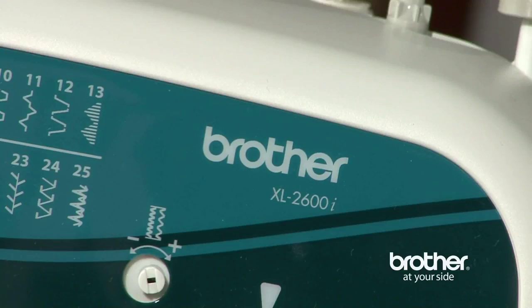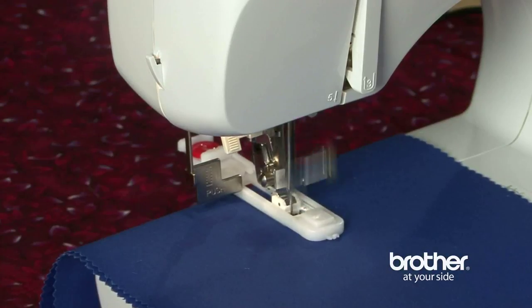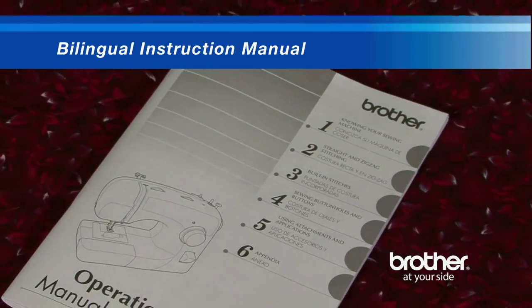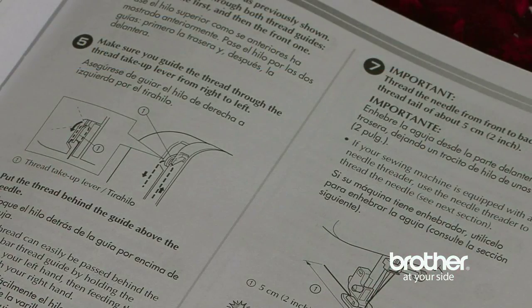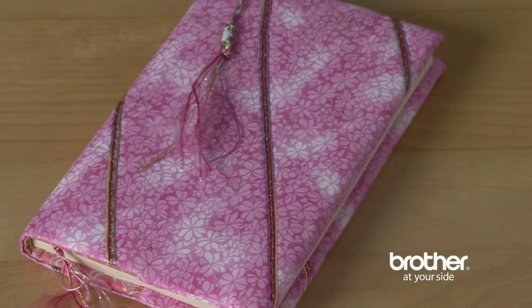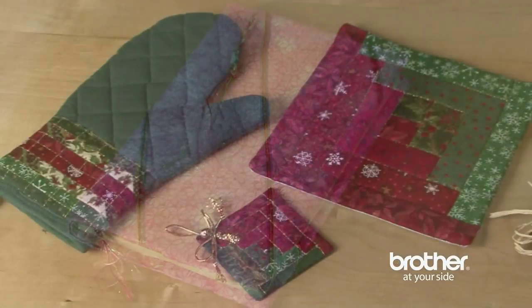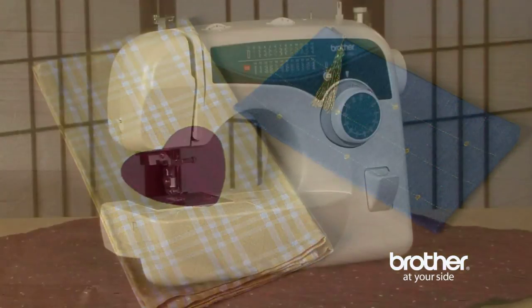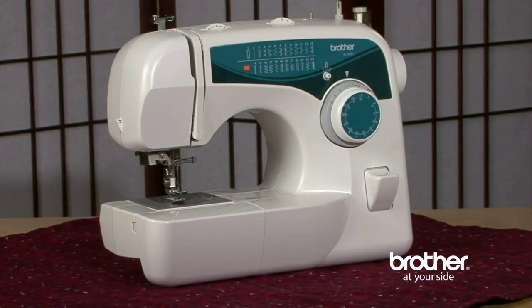And while the XL 2600i is easy to use, if you ever need help, you'll find the included bilingual instruction manual to be one of the most complete sets of instructions you'll ever find. So, if you are looking for great flexibility in a sewing machine at a great price, be sure to look for the Brother XL 2600i. You'll be glad you did.